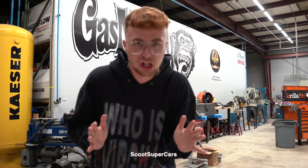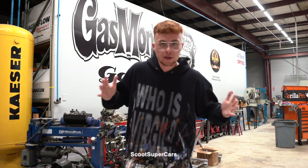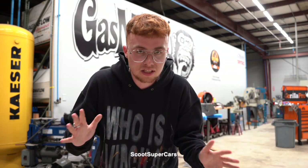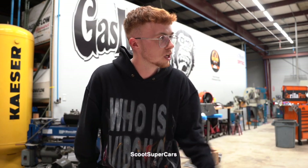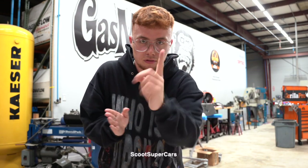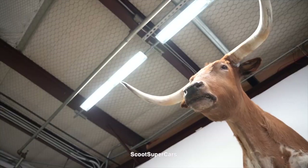Even though I'm ginger and I struggle with the heat, I've come in a full tracksuit in 90 degree Fahrenheit weather out in Texas. I'm probably already burnt. I'm sweating loads. We're filming at the garage. Looks like we're about to go - got a lot of stuff to get through. Let's get on it.